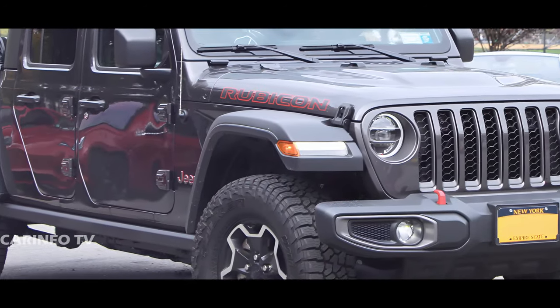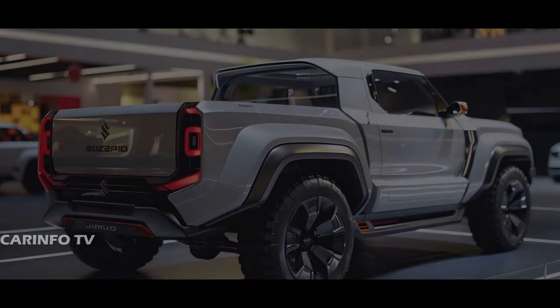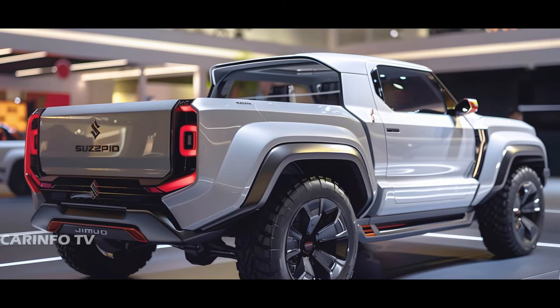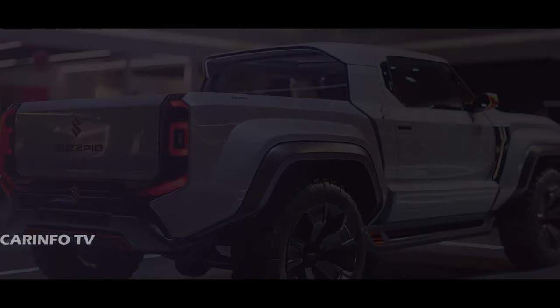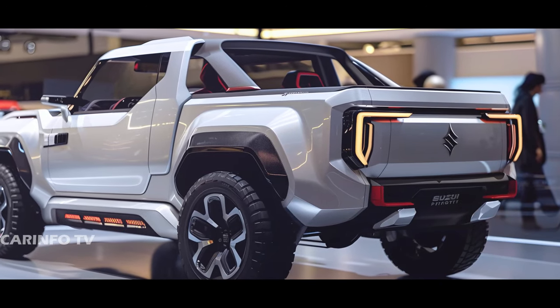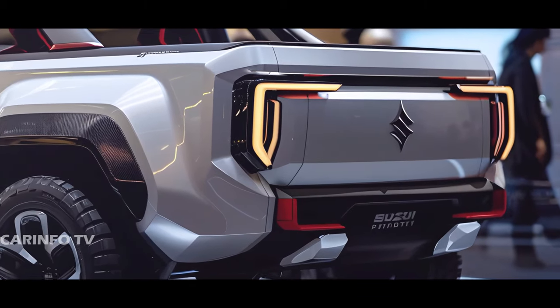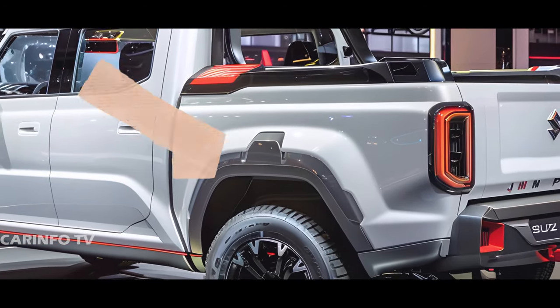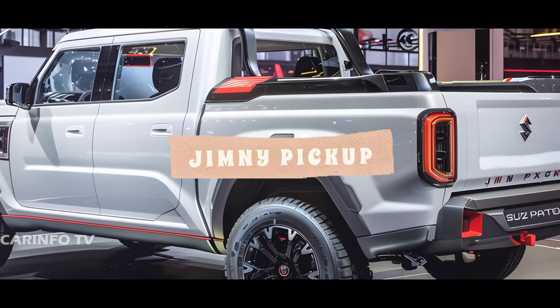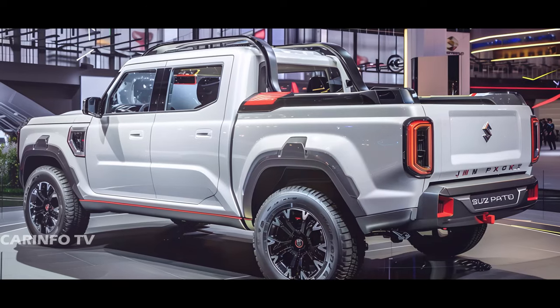Taking cues from its larger counterpart, the Jeep Gladiator, the design of the rear bed features pronounced taillights and a rear bumper with integrated steps for easy access. And let's not forget the iconic Suzuki lettering proudly displayed on the tailgate, adding to its rugged charm. The rear doors have also undergone modifications to ensure they no longer interfere with the widened fender extensions, allowing for easier access to the cargo area.